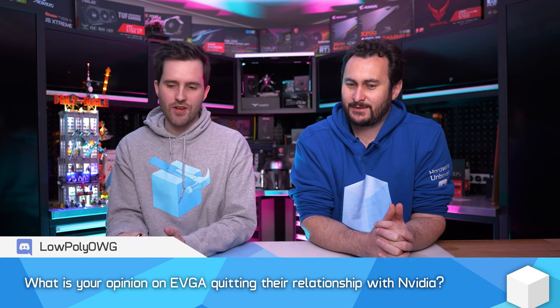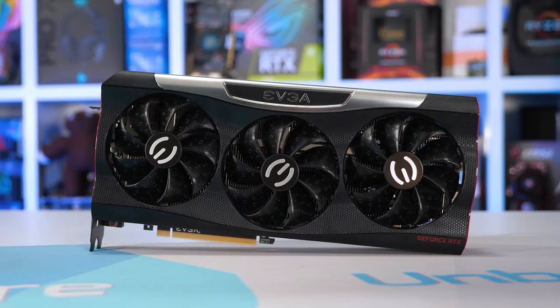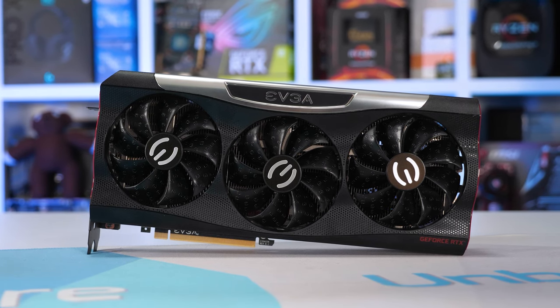What is your opinion on EVGA quitting their relationship with NVIDIA? This is a few weeks ago now by the time this Q&A has come out. We didn't make a dedicated video because we don't really have anything of value to add — we never worked closely with EVGA, and EVGA is not that big in Australia. Steve from Gamers Nexus did a much better job covering it since he was invited to an exclusive meeting with the CEO and got full access. They did a fantastic job, so you may as well just watch their video.